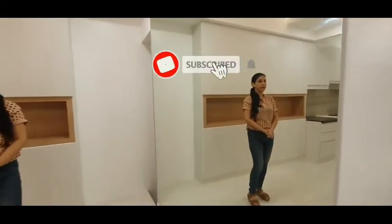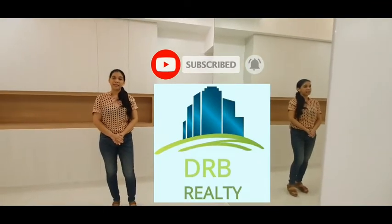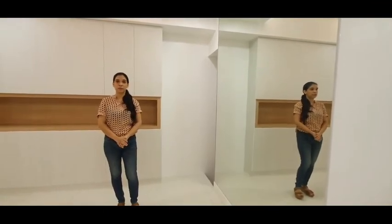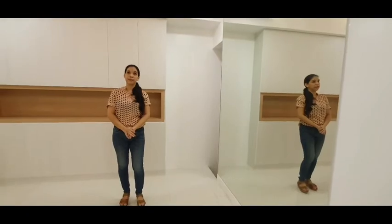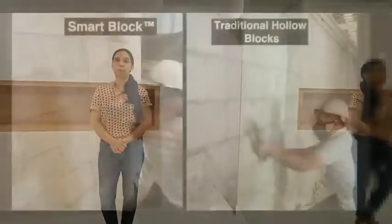By the way guys, don't forget to subscribe to our channel. Please like and share this video, and hit the notification bell. Thank you.